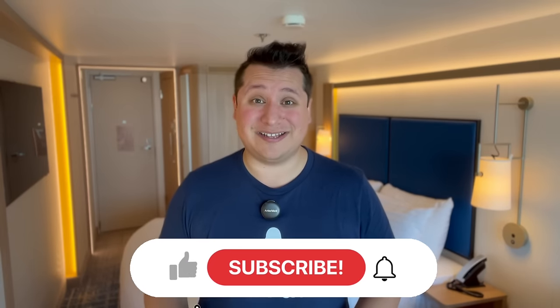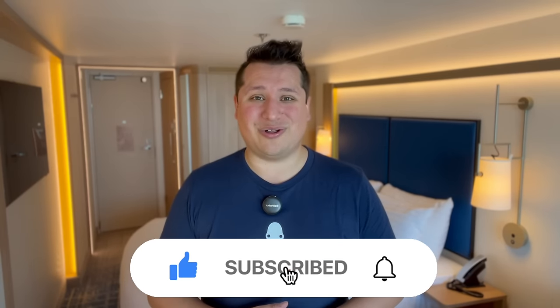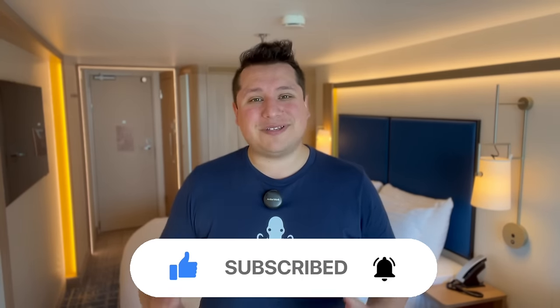Before we get into it, please hit that subscribe button. We are so close to making our goal of 50,000 subscribers, so please be a part of the first 50K for JJ Cruz. And while you're at it, hit that thumbs up.